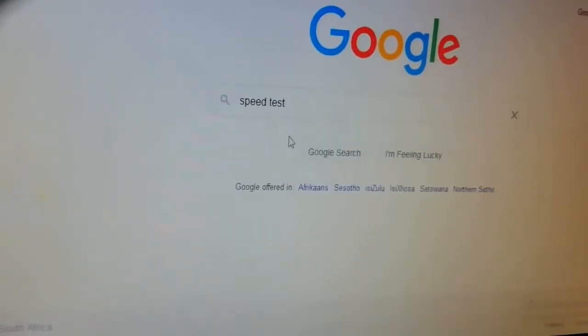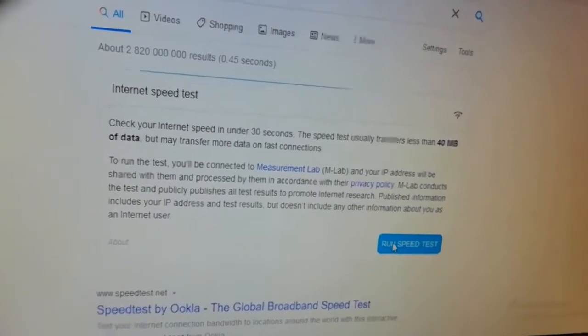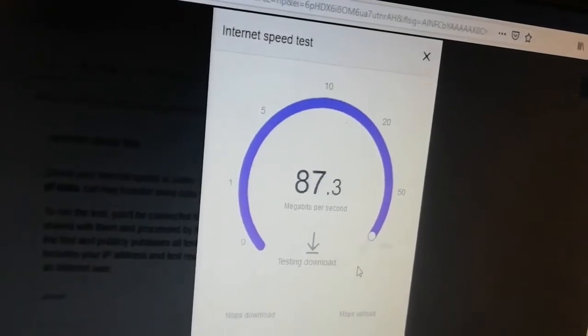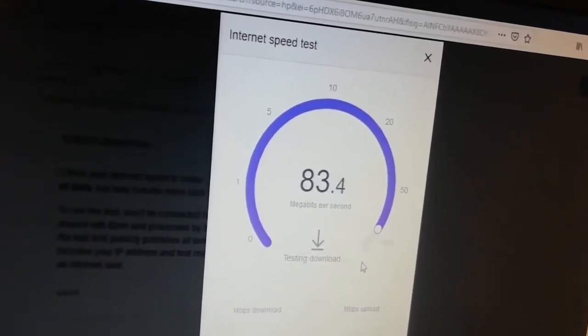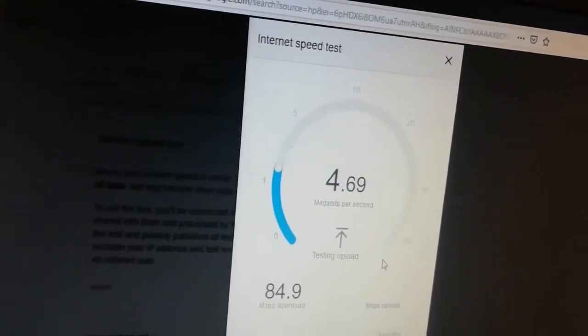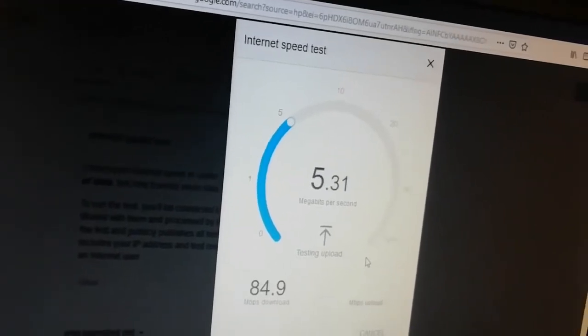Once we do that, we're going to run the test. Let's test the speed. This is the speed we have on 5G right now where we are. I'm gonna show you the modem we're using for 5G. The upload speed is a little bit slow for now, but it depends on the day. The download speed is good.